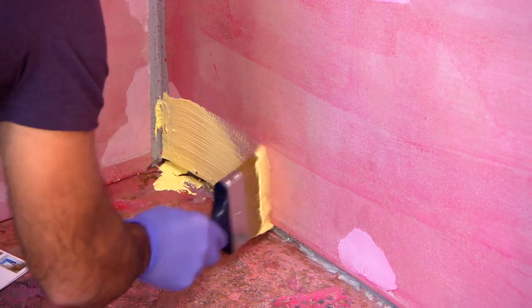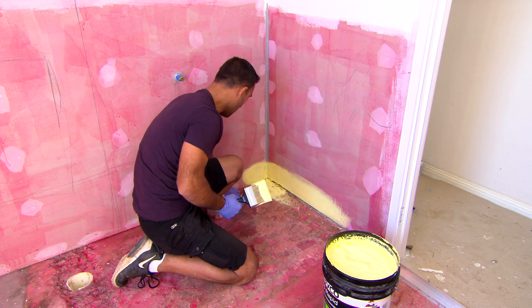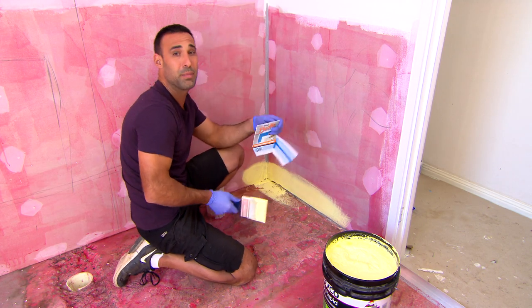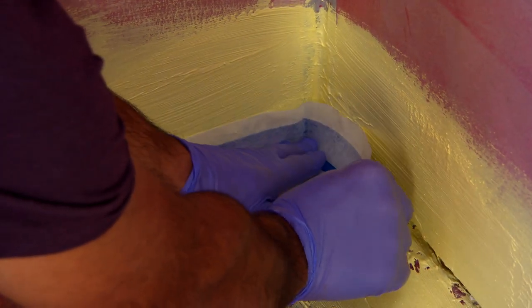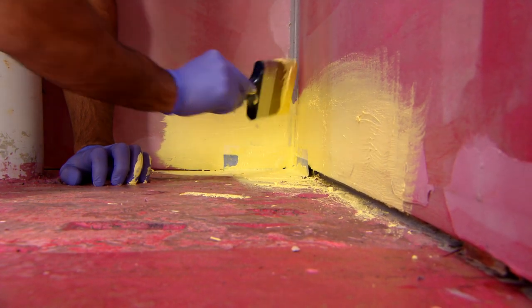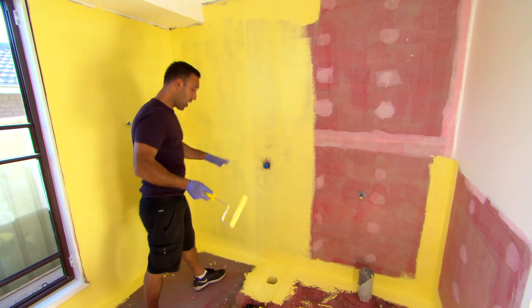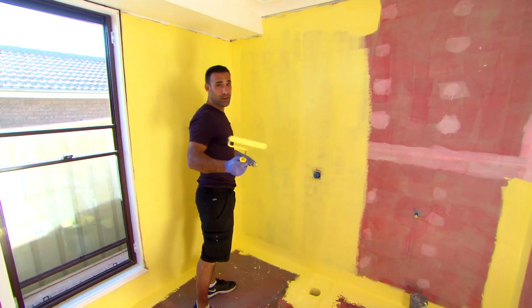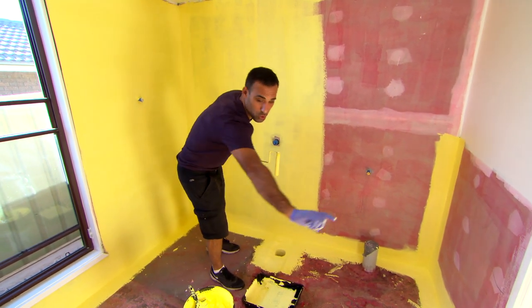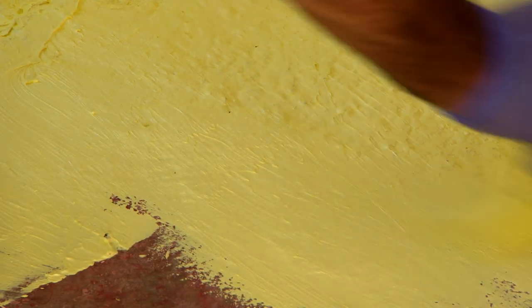The most important part when it comes to waterproofing, if you do decide to do it yourself, is to make sure that all the corners are sealed. A great system is this one here because it takes all the guesswork out of it — you just paint the waterproofing on, bed the tape in, and then paint over it again. In the shower area I'm going from floor to ceiling, and for the rest of the bathroom I'm running a 150mm strip all the way around. Once the walls are done, it's on to the floor, just working my way out to the door.